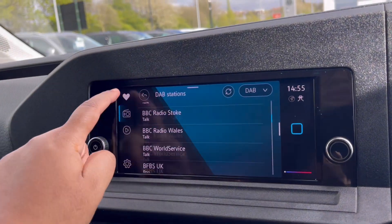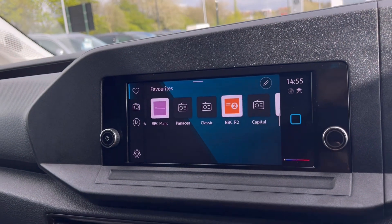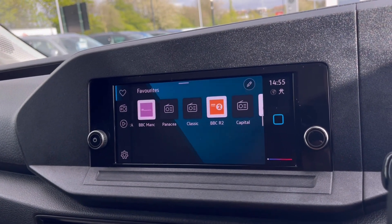We all love having an enjoyable experience while driving, and the DAB radio keeps you entertained on the move, with a wide range of stations to choose from to keep you busy while driving those long distances.